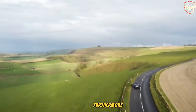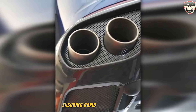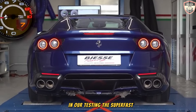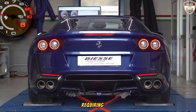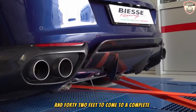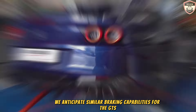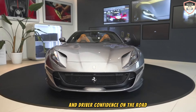Furthermore, the GTS is equipped with standard carbon ceramic brakes, ensuring rapid and precise deceleration. In testing, the Superfast coupe demonstrated exceptional braking performance, requiring just 142 feet to come to a complete stop from 70 mph. Similar braking capabilities are anticipated for the GTS, further enhancing its dynamic prowess and driver confidence on the road.